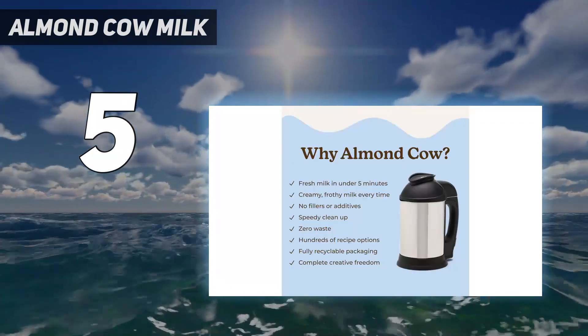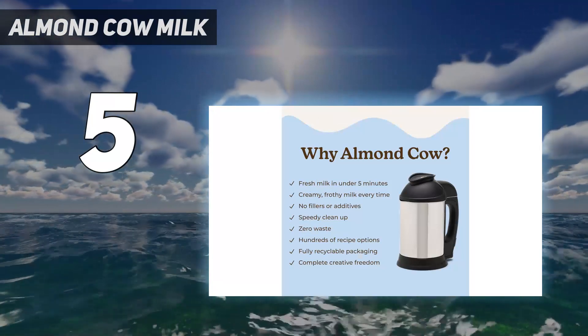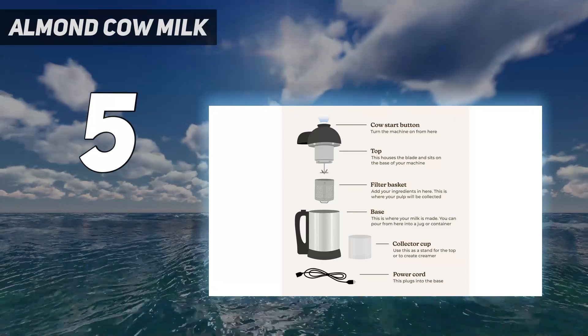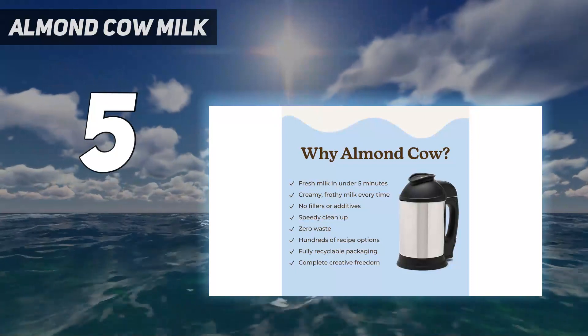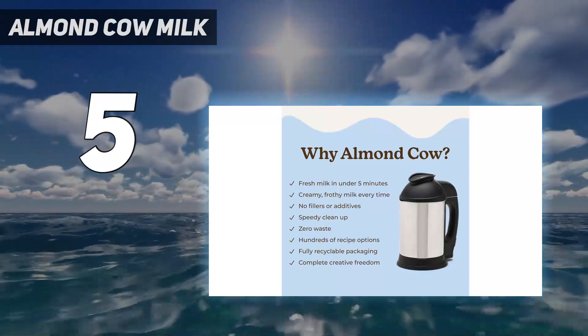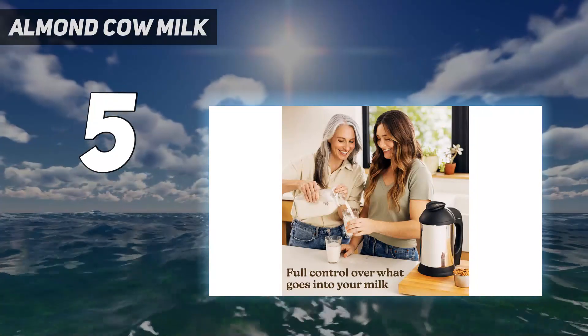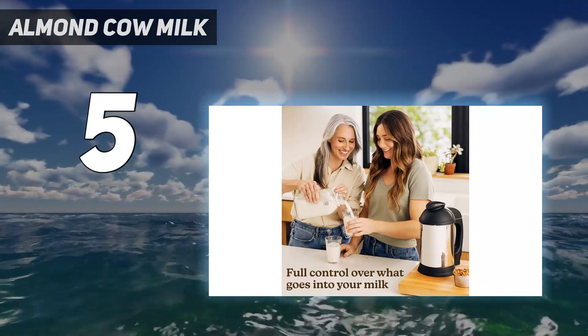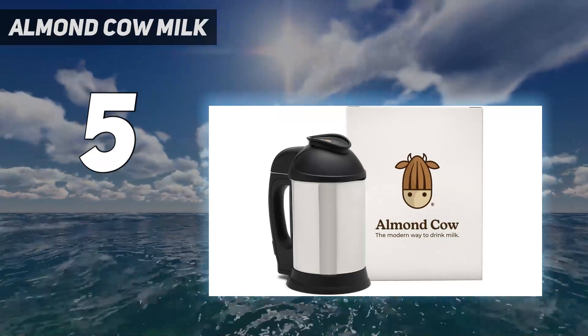With each batch, the Almond Cow produces an impressive 5 to 6 cups of nut milk. Simply add half a cup to one cup of your preferred combination of nuts, seeds, and grains, along with water, to create your desired milk. Although the machine lacks a heating function, you have the flexibility to fill it with either hot or cold water, depending on the desired temperature of your milk at the end.